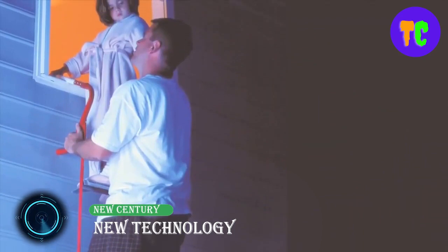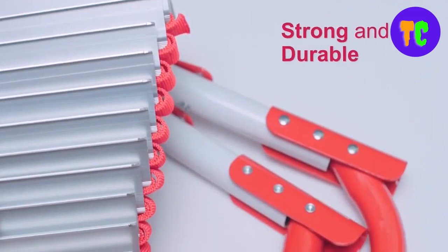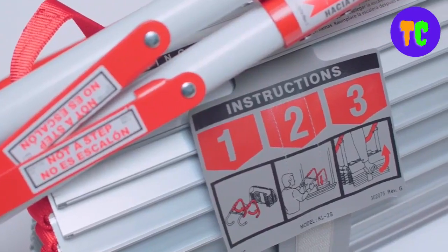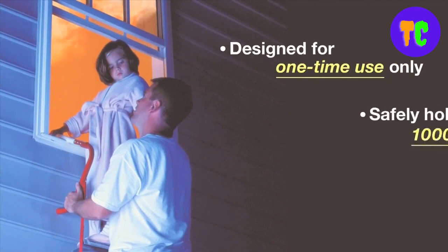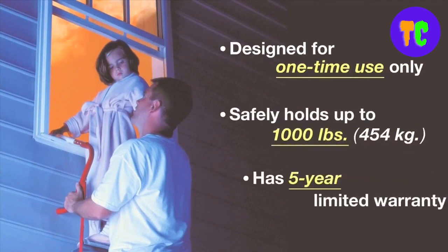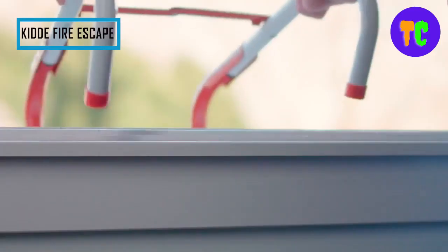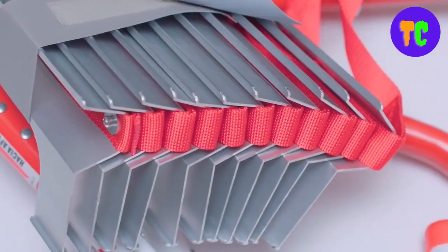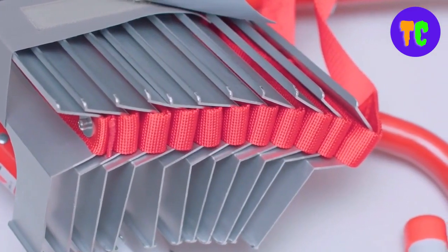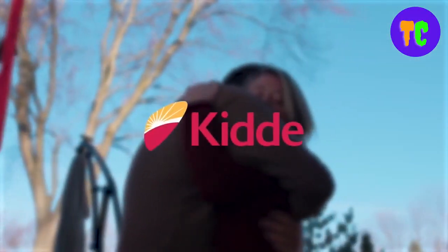These escape ladders provide a simple, easy-to-store way to help ensure you get out safely in the event of a house fire. Available in 13-foot and 25-foot models, Kidde escape ladders offer a quick and easy escape from two or three-story homes. These life-saving ladders store compactly, deploy quickly, and keep you prepared for the possibility of fire and other emergencies. Kidde escape ladders attach quickly to most windows and they are tangle-free, stretching out to form a flame-resistant, durable, and sturdy ladder that can support up to 1,000 pounds.